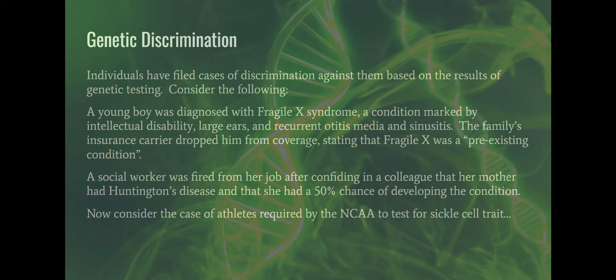In another case, a social worker was fired from her job after confiding in a colleague that her mother had Huntington's disease and she had a 50% chance of developing the condition. That is also grossly unethical — she was fired based on her risk for a genetic disorder, with the reasoning that maybe she'd become symptomatic and cost the employer more. The legislation that exists is not comprehensive and needs to be revisited; ISONG is working on that.